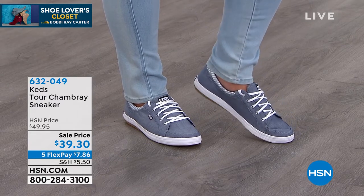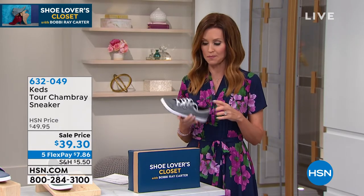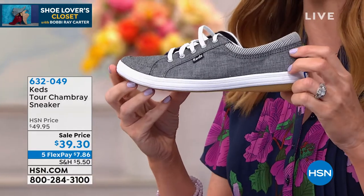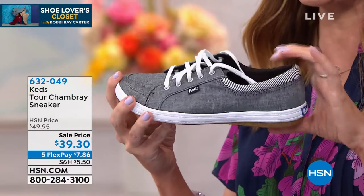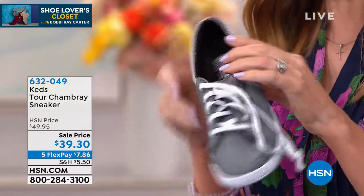KEDS has been making shoes just for your feet since 1916. Here's how you order: if you're new to HSN, that blue number — 632-049 — makes it really easy. On hsn.com, just type that number right in the search bar and it'll take you right to these. You can also call the phone number there and talk to one of our great representatives. When you're on the phone with one of the representatives, you can always tell them Shannon Foxx invited you to be part of the show.